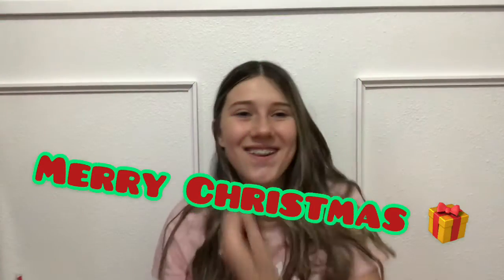Merry Christmas! I am so overjoyed, grateful, and thankful for my family and for everything that I was able to give to them and receive this year. I'm really excited to show you guys everything I got for Christmas, so that's what today's video is going to be. I'm going to tell you guys what we got from Santa.